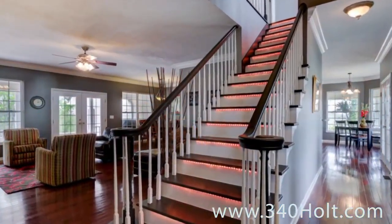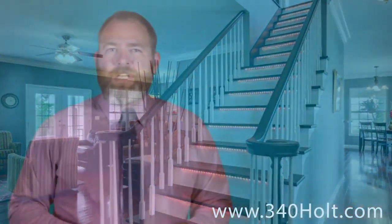The main staircase is awesome because it's been custom painted black and white and each stair has been lit. You can really have some fun on these stairs.